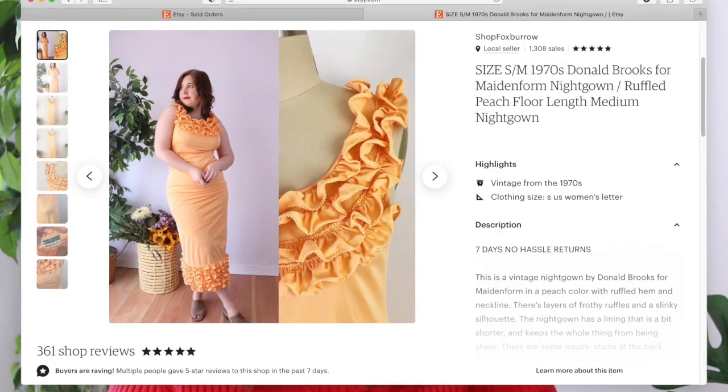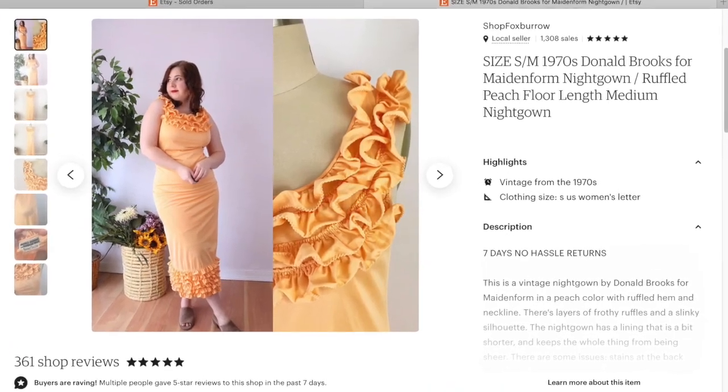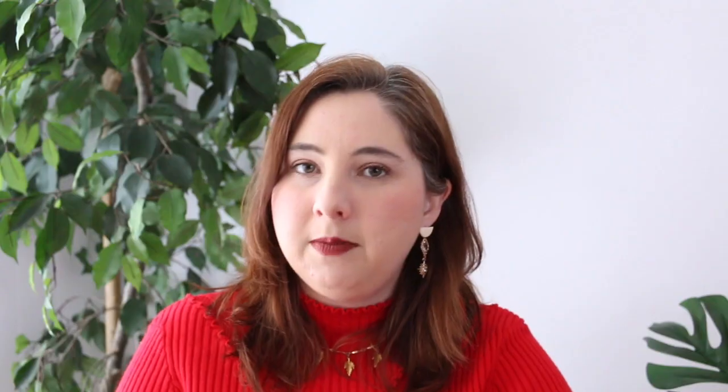Next up, I also sold this one pretty quickly. I listed this Donald Brooks for Maidenform nightgown — it was from my recent estate purchase. I sold it for $37.99 because it had some flaws on the back: some color bleed from being washed with something else, and some fading under the arm. That sold for $37.99 plus shipping to a US buyer.